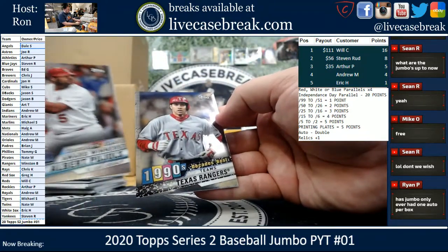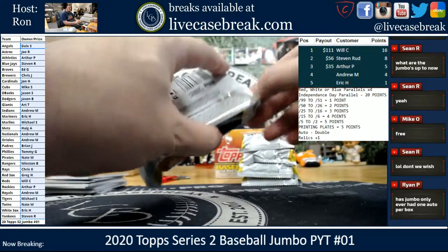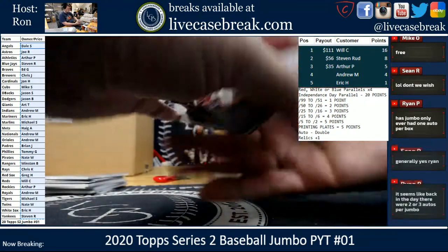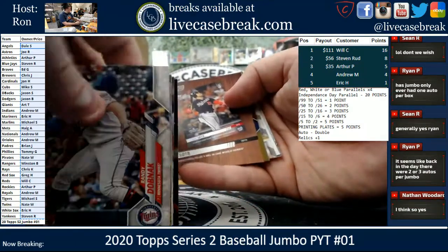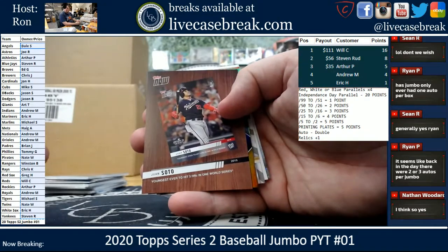Pujols and the Texas Rangers. Pujols and Texas Rangers brake. Those only had the one auto and two relics.